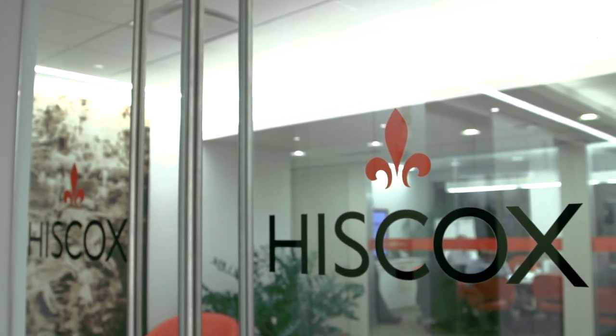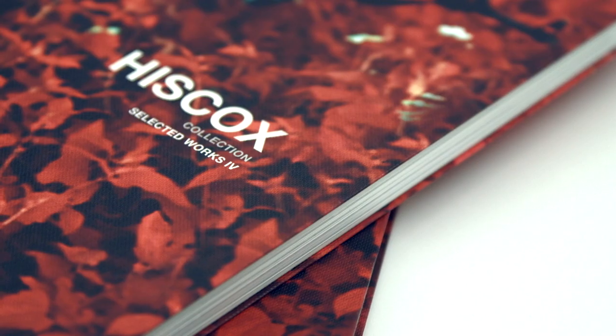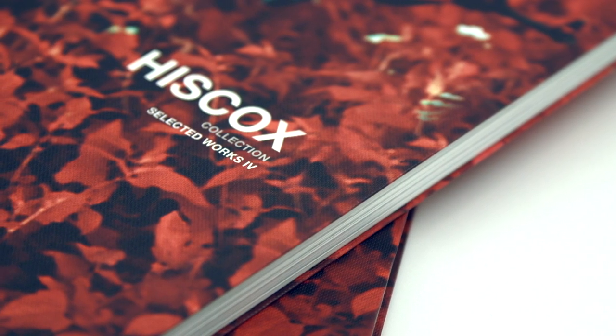Hiscox is a global insurance company. We're the first company that's really changing the way small business owners can buy insurance. The policies are really tailored to the individual. So if you're an architect, you get a different kind of policy than if you're a consultant, than if you're a photographer.